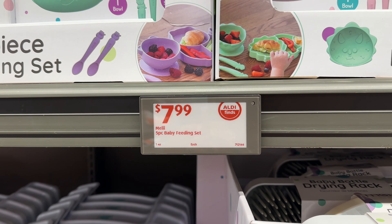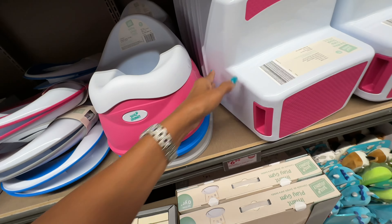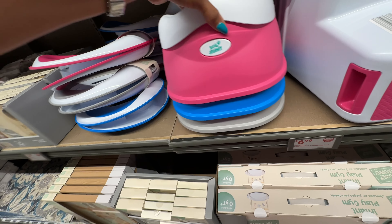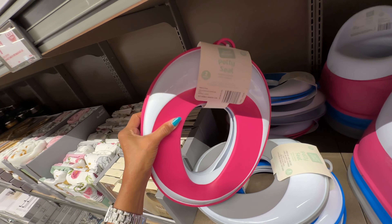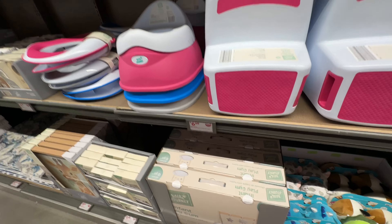This is the stepping stool — I'm not sure how many colors they have, but the ones in front are bright pink. They also have potties in pink, blue, and gray, and a potty seat in the same colors: pink, blue, and gray. The stepping stool is $7.